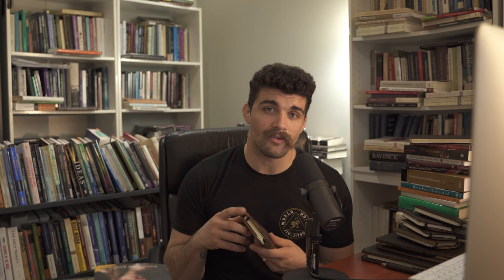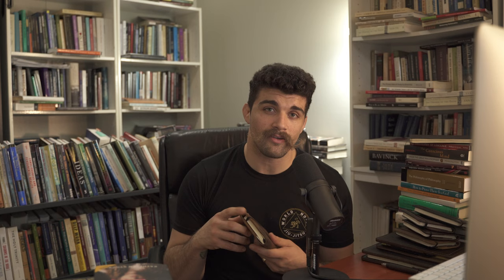I used to use Saddleback leather covers for my Moleskines, but as I switched to the Leuchtturm 1917, they don't fit. I'm not here trying to hawk a certain leather product, but I do like the Leuchtturm 1917 because it has page numbers and it's got two page holders.